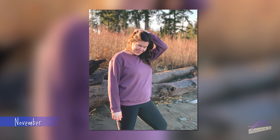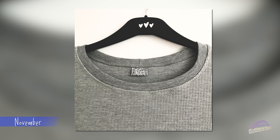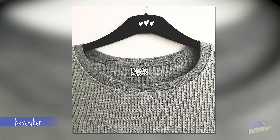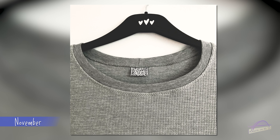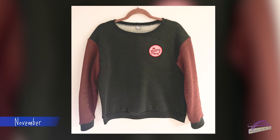In November I didn't sew much for myself as I was busy sewing orders for my children's wear business, but I did make a Jackson Pullover by Helen's Closet and then went on to make two more in December. The November version was grey using a waffle knit jersey fabric from First for Fabrics — just a plain grey sweatshirt but I really loved the fit and style. I also made another version in two colours of heavy sweatshirt fabric from First for Fabrics with a patch on the front, and one in a green leopard print sweatshirt fabric.